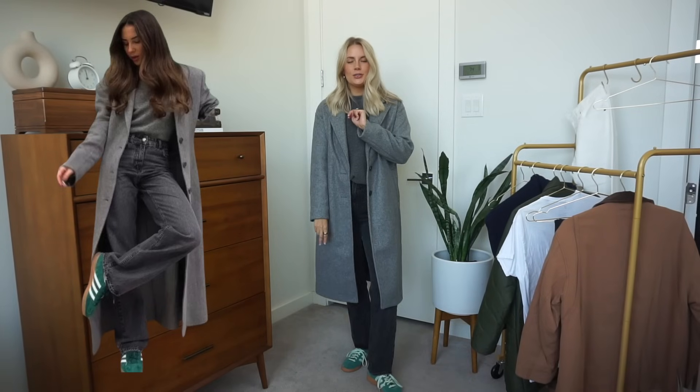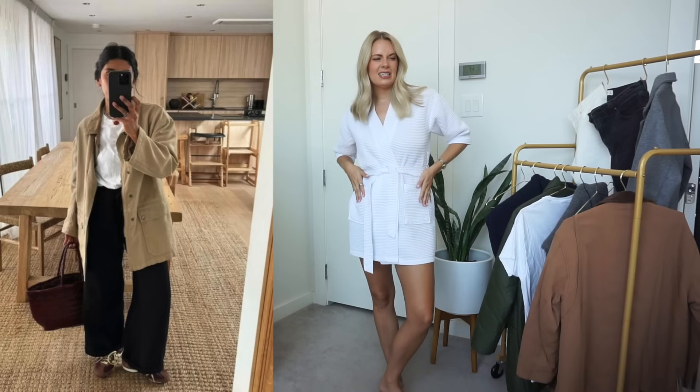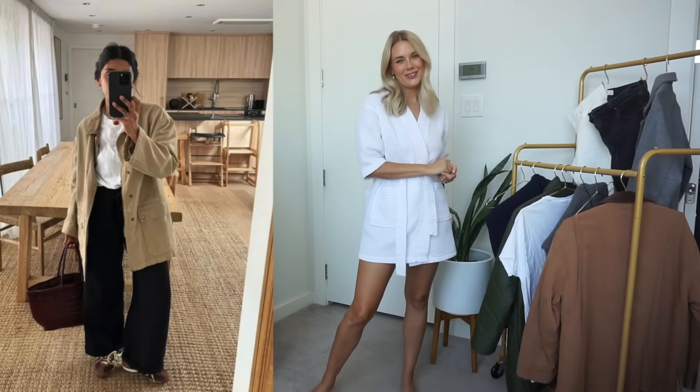On to look number two! We've got the infamous chore jacket, barn coat — whatever you want to call it. Mine is a darker color, not as light as the inspo image, but I think it'll get the job done. She's wearing black wide-leg trouser-type pants with some sneakers. I'm not sure if we'll achieve the exact same look, but I'm hoping so. I love this girl's outfits on Pinterest.